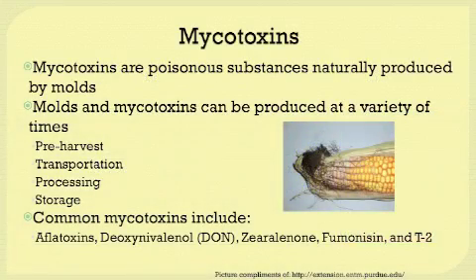Mycotoxins are poisonous substances naturally produced by molds. Molds and mycotoxins can be produced at a variety of times. When you're handling grains or other feed products, you need to be aware of what you're doing with those feed products — both pre-harvest, during transportation, during processing, and especially during storage.